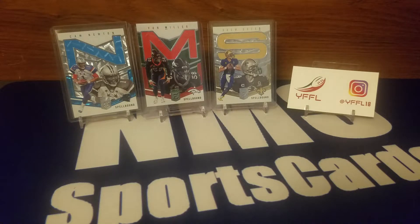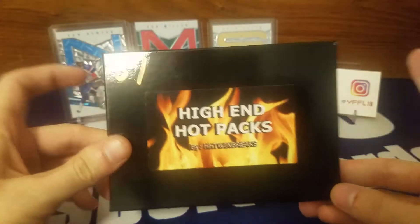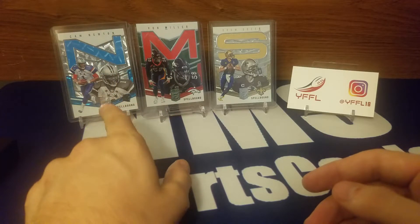What's up guys, today we are gonna be opening something a little different, a little new for me at least — the high-end hot pack. We will get back to that in just a second.